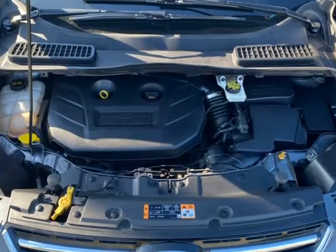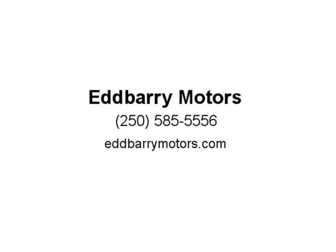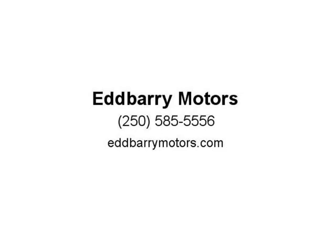Available and can be sold with Global Warranty or Lubrico Warranty. Give Adam a call at the office to arrange a test drive.